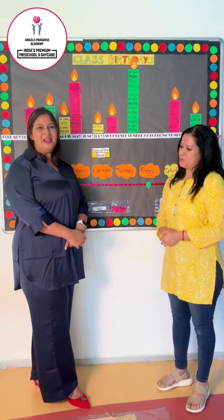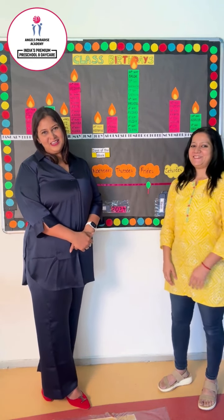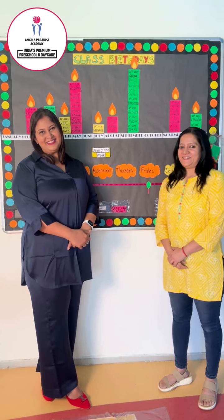Thank you so much ma'am. Keep watching and keep following us for more tips like this. Thank you.